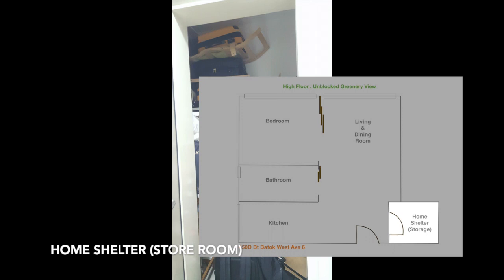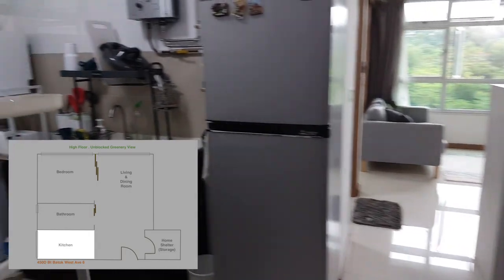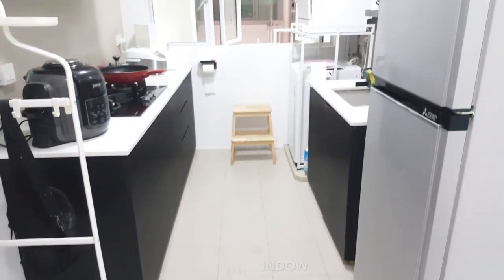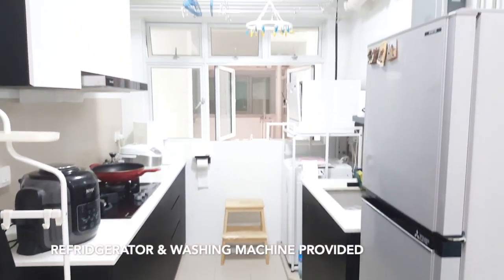Home shelter. Store room. Open concept kitchen with window. Refrigerator and washing machine provided.